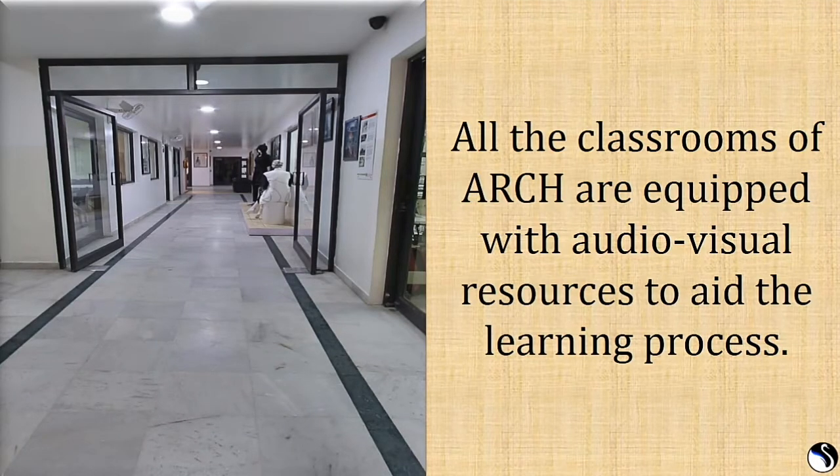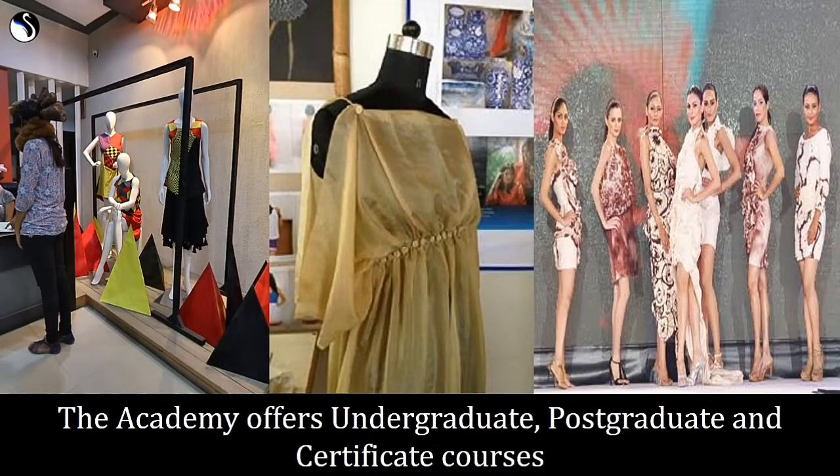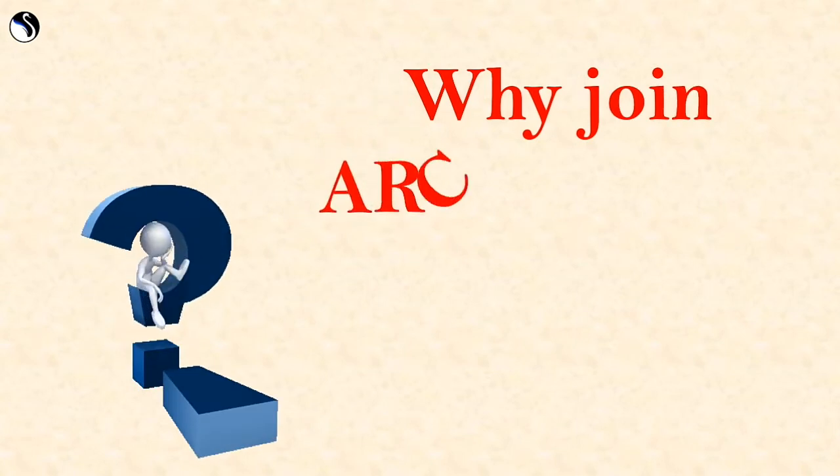The campus also has a well-stocked stationery shop for students. The academy offers undergraduate, postgraduate, and certificate courses in fashion design, interior design, craft product design, jewelry design, graphic design, design communication, lifestyle accessory design, design management, strategic management and leadership, as well as diploma and certificate programs in visual merchandising and gemology.